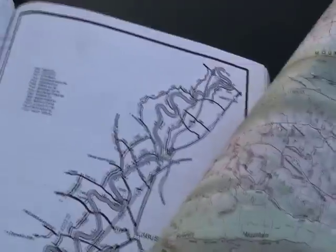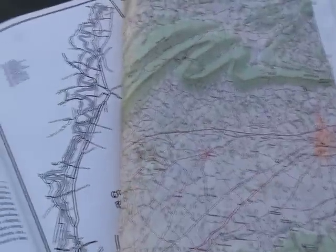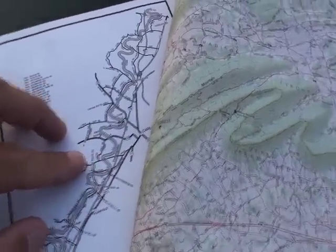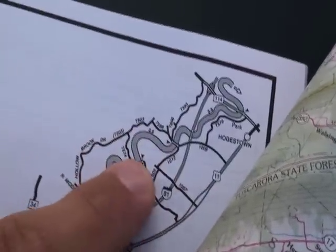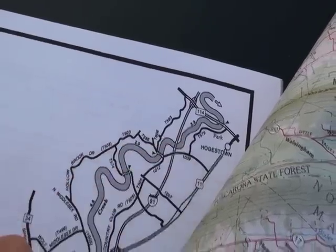It basically simplifies your shuttle routes so that you don't have to look at all of the roads in the area. You can just look at the ones that connect to the float that you want to do. It also shows your access points, put-ins, take-outs, and the distances between bridges and access points.